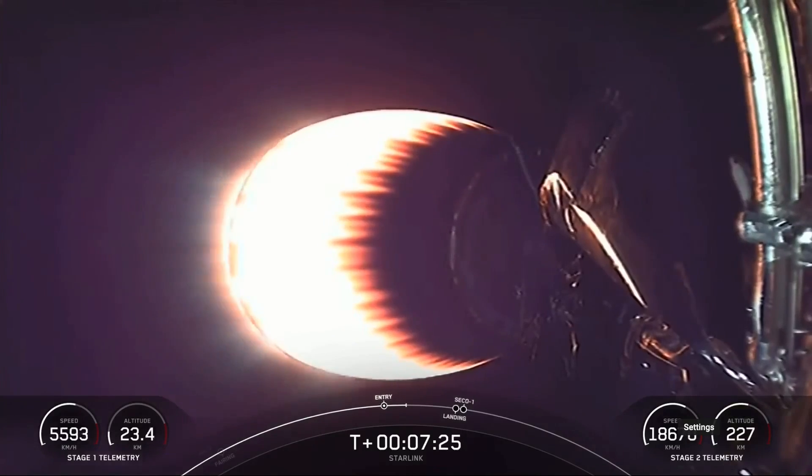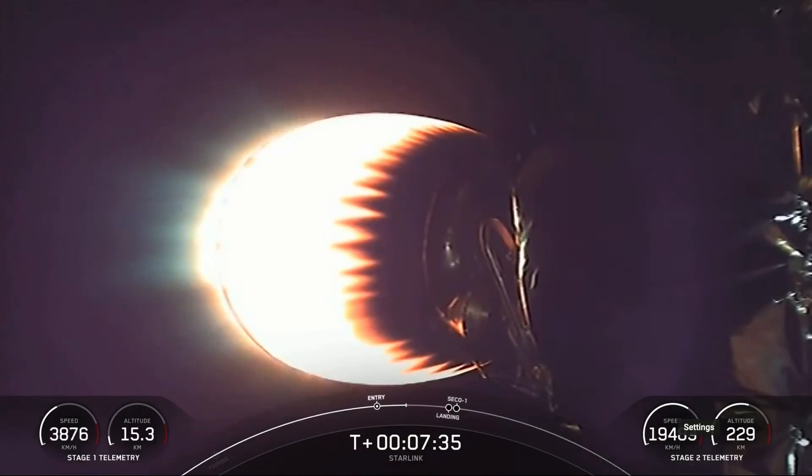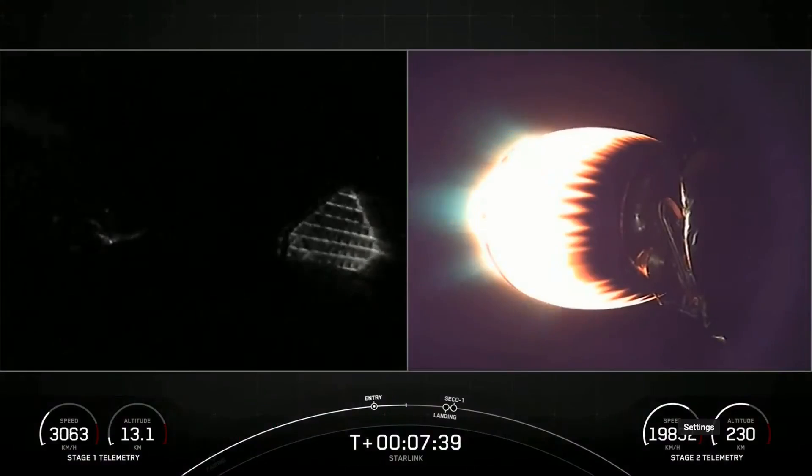During the landing burn, we will have a second engine cutoff one, or CECO one, on the second stage. You may hear those call-outs happening around the same time.